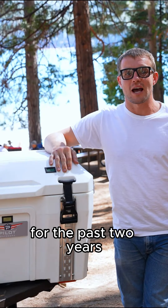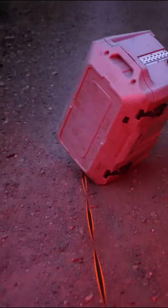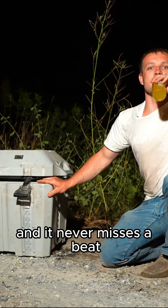For the past two years I've pushed this cooler to its limit, in the toughest environment, and it never misses a beat.